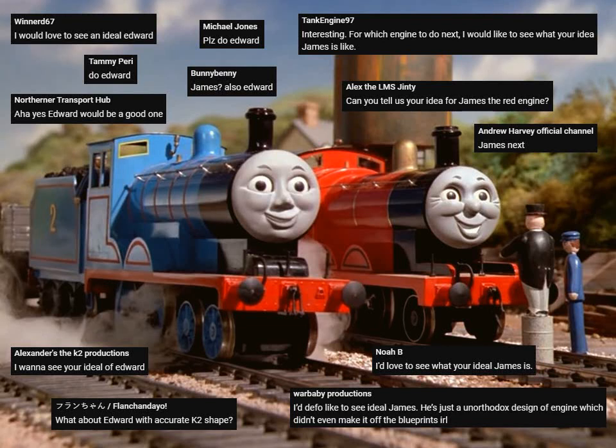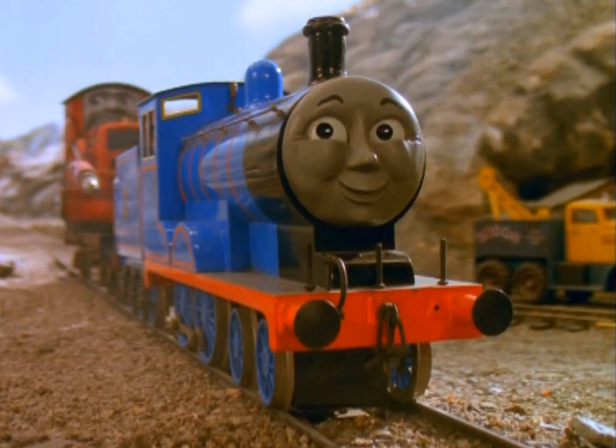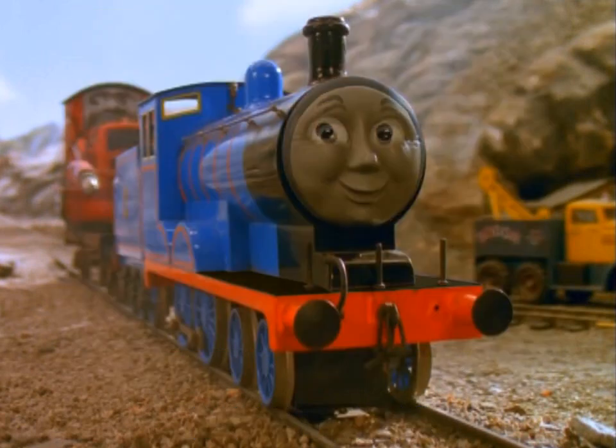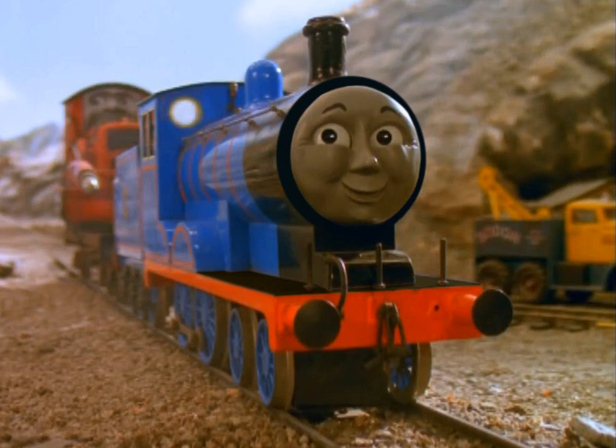I'll have to cover these two in one go, so I'll start with Edward. I have no qualms with him being a Furness Railway K2 Larger Seagull, so my ideal Edward swaps cabs and frame sections with James. He has semi-circle cab windows and two plates in front of his chest. Given how similar the two models are, I'd almost be prepared to bet that at some point in pre-production their cabs and frame sections ended up getting switched unintentionally.